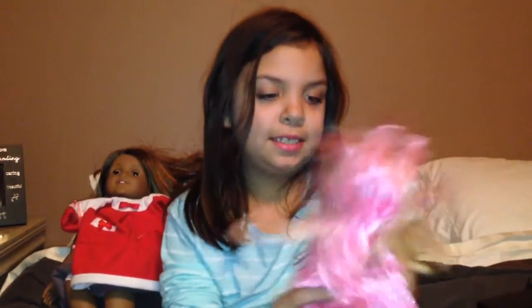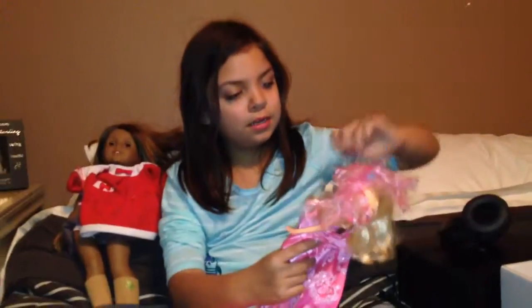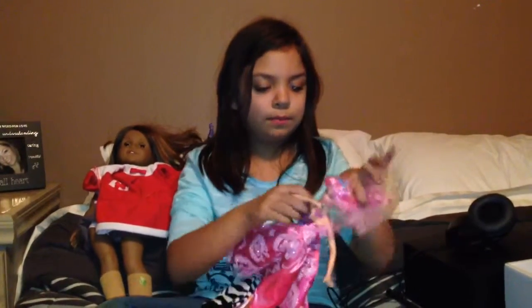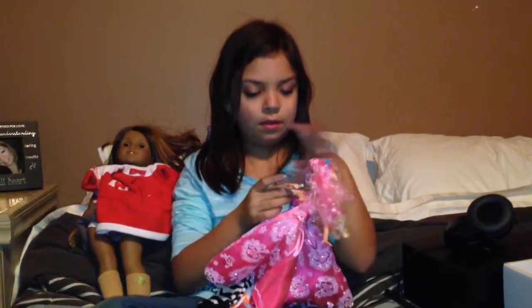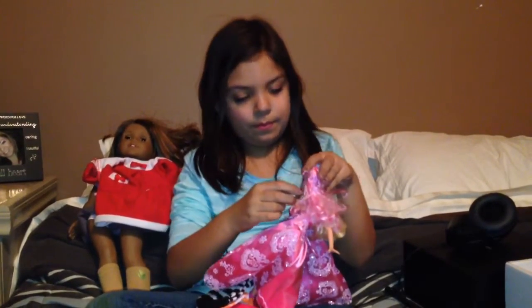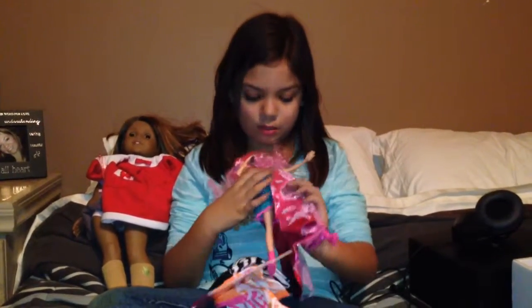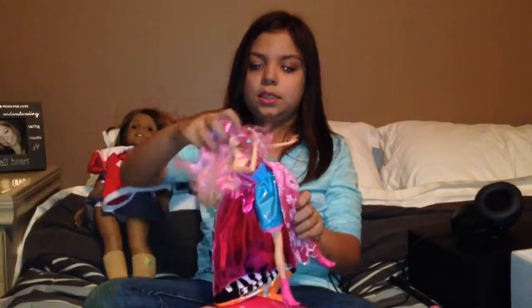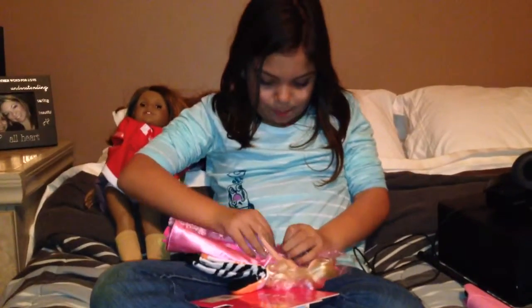And I also got a princess and a pop star doll. So this is her when she's a pop star — she sings 'Princesses wanna have fun, we wanna have fun.' And this is her princess look.